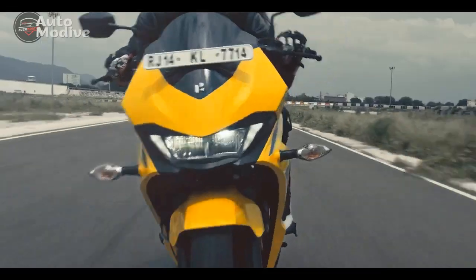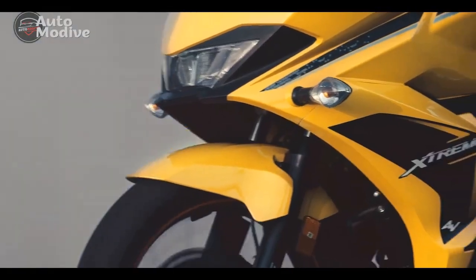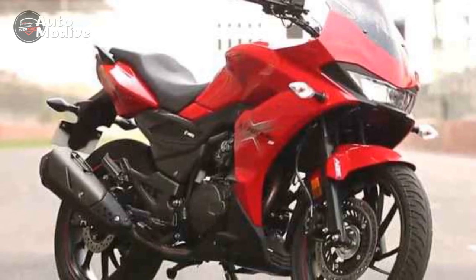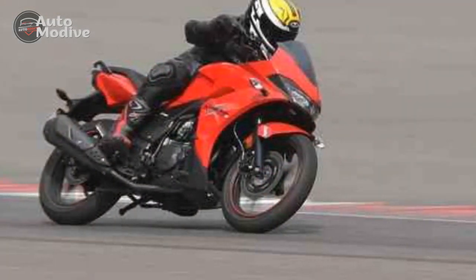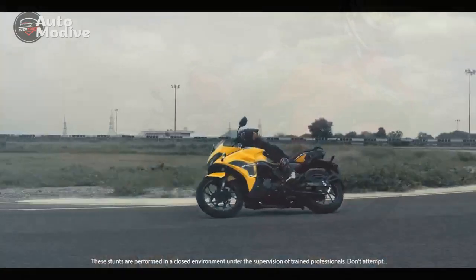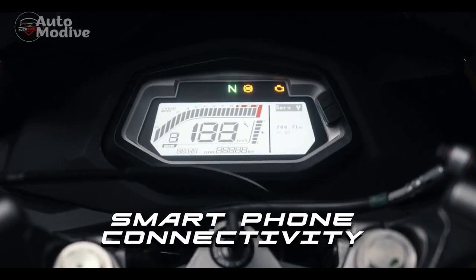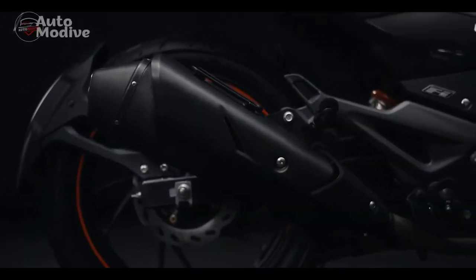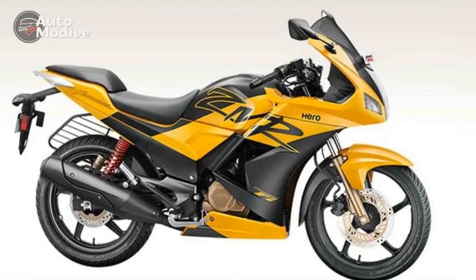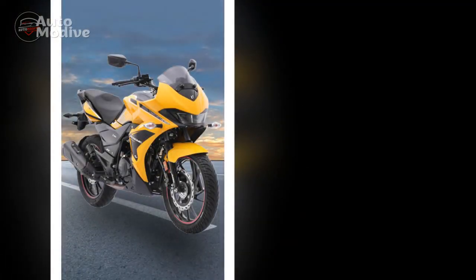Design and Aesthetics. The Hero Extreme 200S is not only a performer but also a head-turner, featuring a captivating design that seamlessly blends sportiness with sophistication. The sharp lines, aggressive stance, and aerodynamic fairing give the motorcycle a dynamic appearance that exudes energy even when standing still. The bold dual-tone color schemes and attention to detail in the styling showcase Hero Moto Corp's dedication to creating a visually appealing machine. The ergonomics of the Extreme 200S are tailored for comfort, ensuring a relaxed yet engaged riding posture. The well-cushioned seat, coupled with perfectly positioned handlebars and footpegs, offers riders an optimal balance between control and relaxation during extended journeys.